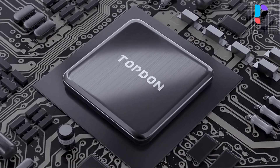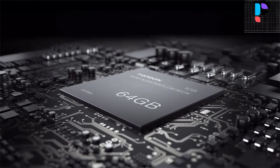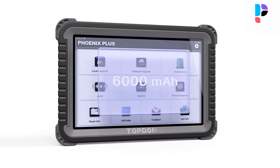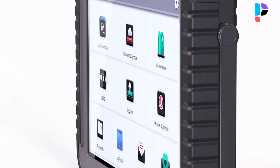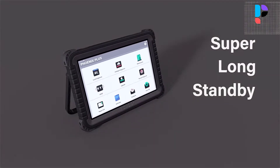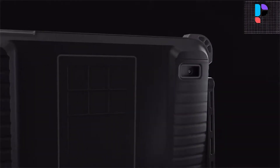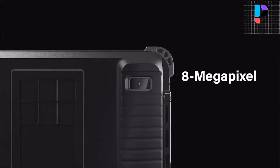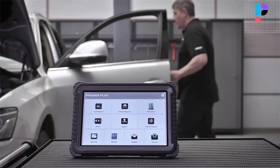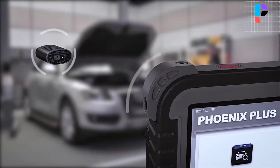Online ECU coding makes software modifications to customize a vehicle in a smarter way. Auto-auth access covers Chrysler, Dodge, Jeep, Alfa Romeo, and Fiat to communicate with the FCA SGW authentication system and bypass SGW for OE-level diagnostics, active test, and calibrations. Guided function covers VW, Audi, Skoda, and Seat with step-by-step operation guidance for quick and accurate diagnostics.